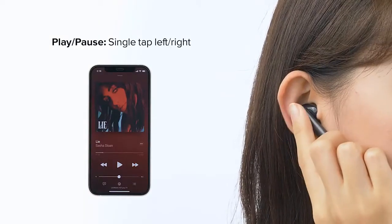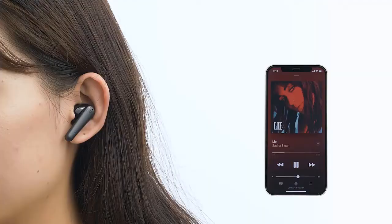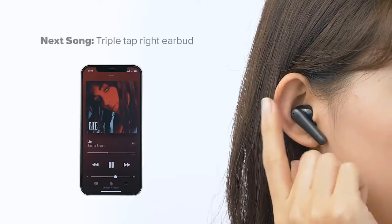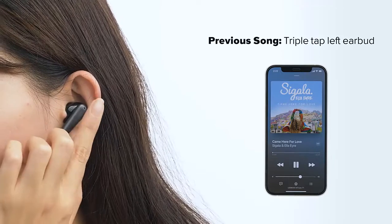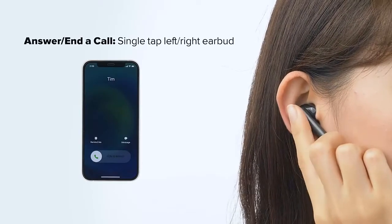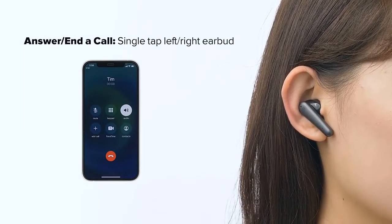High-clarity calls with upgraded 4-mic setup. Each earbud has two microphones, four microphones in total, combined to reduce background noise and enhance voice pickup for good clarity on calls or conferencing. Superior sound quality: 6mm dynamic speakers and noise isolation deliver clear and flawless in-ear call quality. Dual Master Earbuds seamless connection — the newly developed Bluetooth 5.0 chip transmits sound to the left and right simultaneously, no more relay sound from one ear to the other. Switch mode between stereo and mono without pausing.